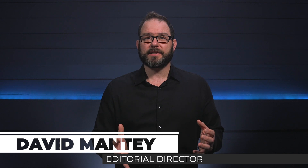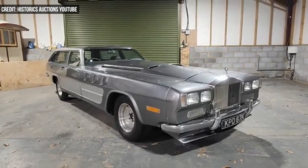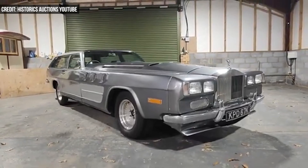A fascinating feat of automotive engineering is set to be auctioned later this month. The Beast is a 19-foot-long, two-door station wagon made in 1972 by British engineer John Dodd, and it combines an aircraft-derived engine in a custom chassis.